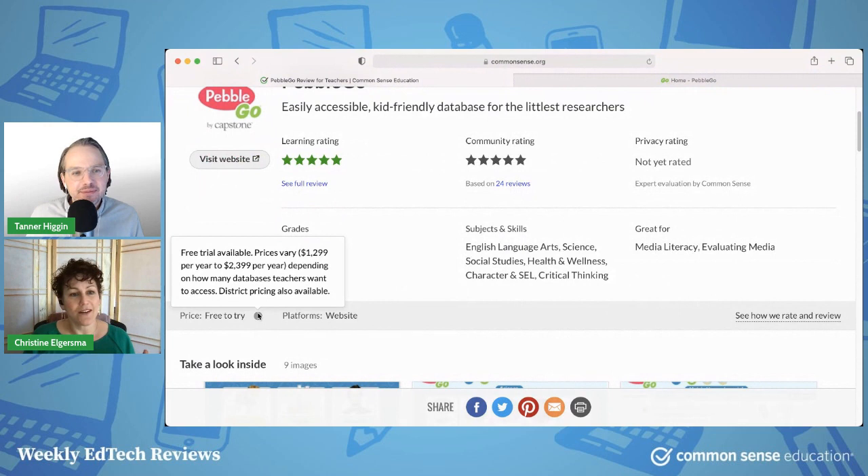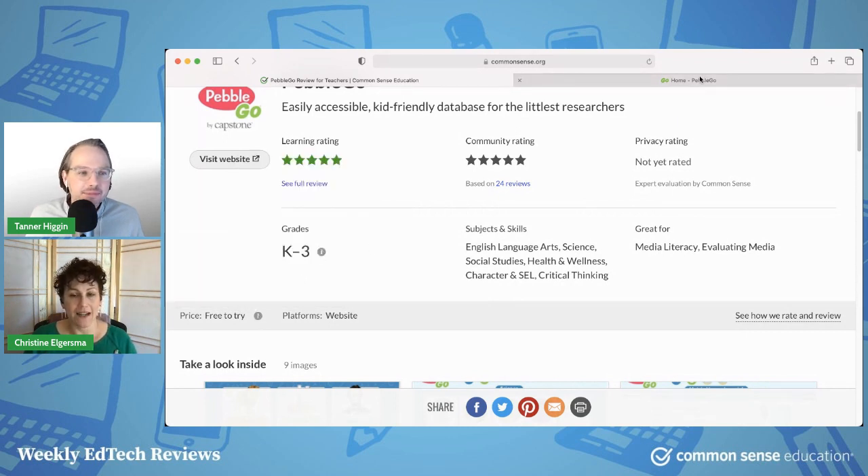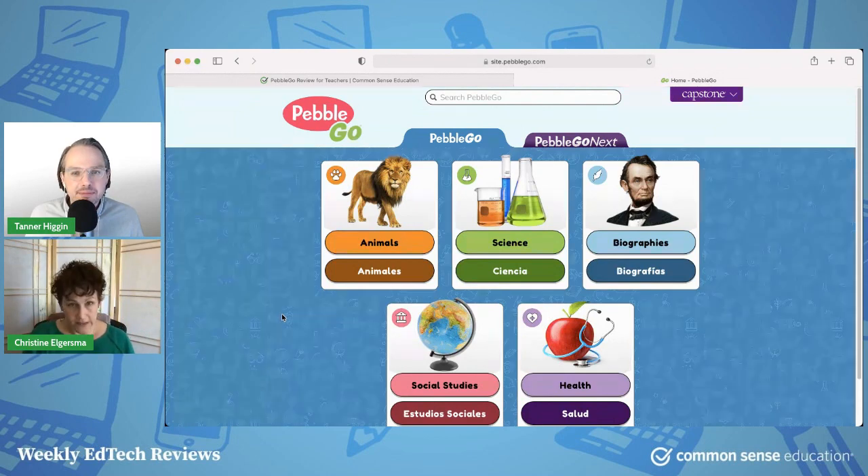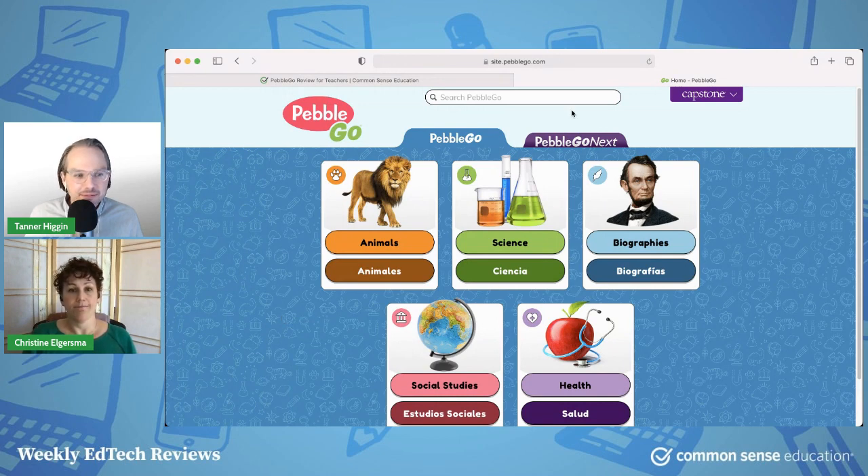I'm going to tell you right up front, it's not cheap. Also, it's only at the school or district level — this is not an individual teacher situation, which I think is unfortunate. I hope in the future they add an option so that individual teachers can use this site. There is a free trial so you can check it out, and if it looks like something super useful, then go for it. Let me show you why you might want to recommend it.